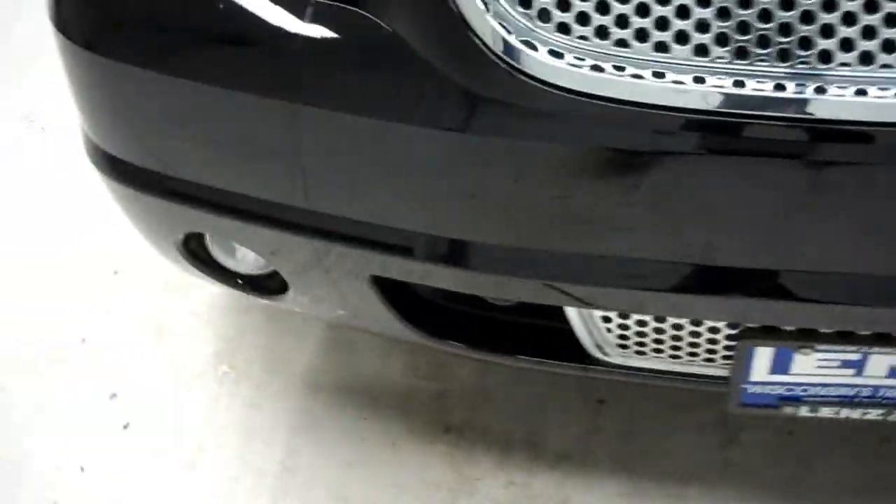This side paint is just as clean and reflective as the other side, with no dings or dents on this side of this Denali either.